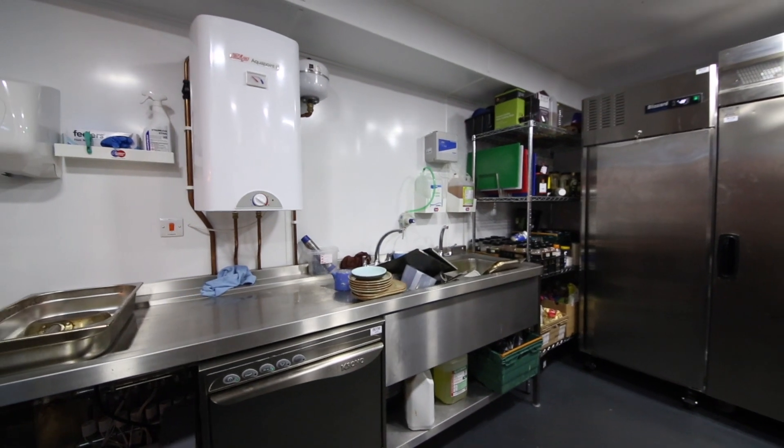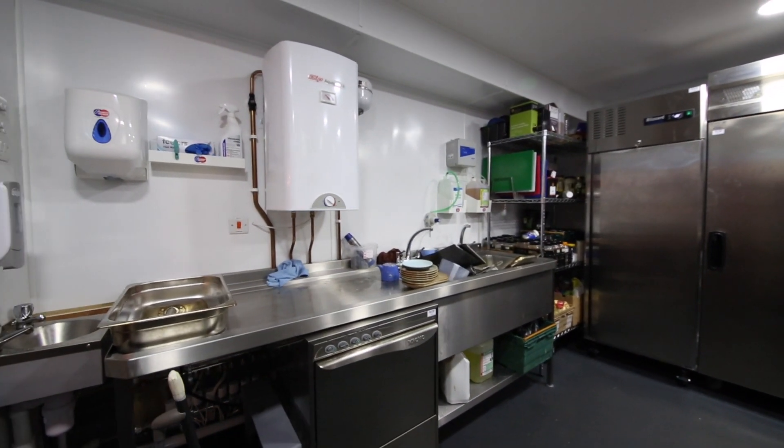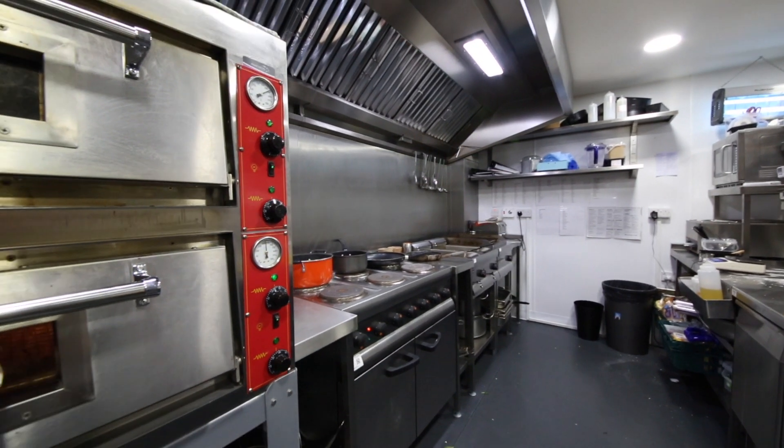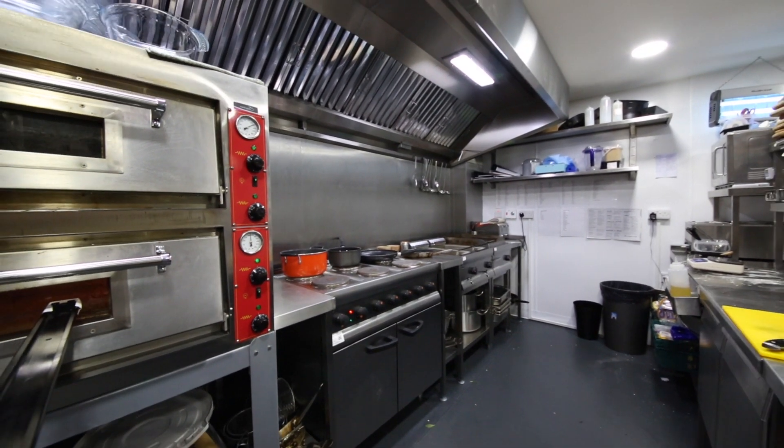It wasn't relatively straightforward — there were things that we had to overcome: drainage, power supplies. Once I brought Lee on board with Acme, to be able to guide us through the stuff that I wasn't so familiar with, it helped massively. So for me, a vital part of the equation really.